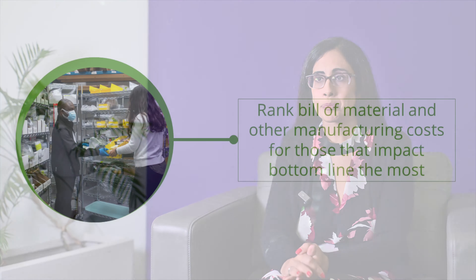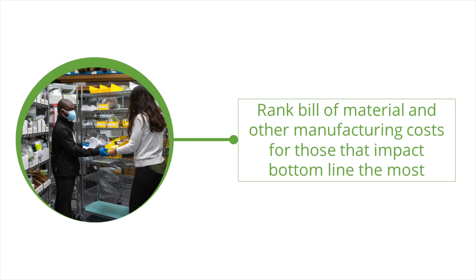So you have an upcoming product launch, or you're already selling a product. Now is an ideal time to review your product costs. By reducing product costs you can increase your profit margin, or it can lead you to get your device to more patients, increasing your volumes and allowing another cost savings review cycle to begin.